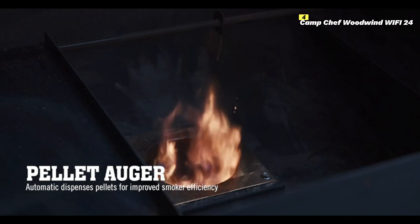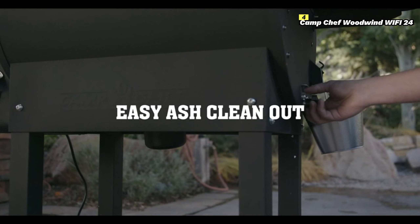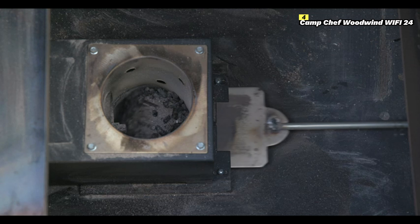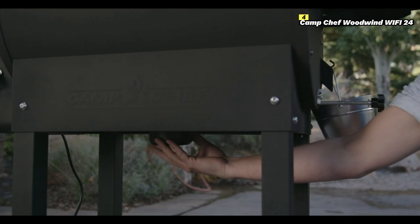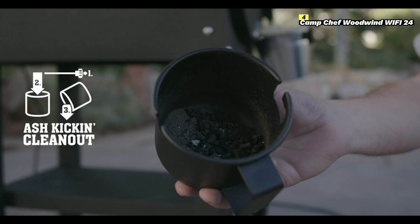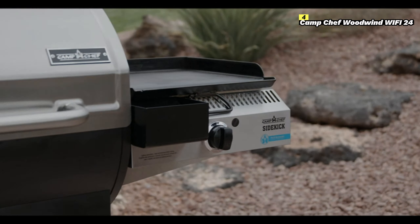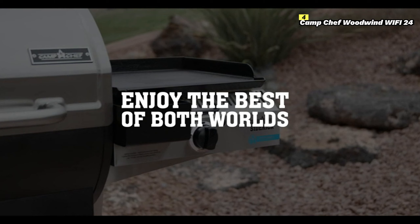Another highlight is the Gen 2 PID controller, which maintains precise temperature control within plus or minus 5 degrees Fahrenheit, ensuring that your meats and vegetables cook evenly and to perfection. The smoke control feature lets you customize the intensity of the smoke, giving you flexibility depending on the flavor profile you want.